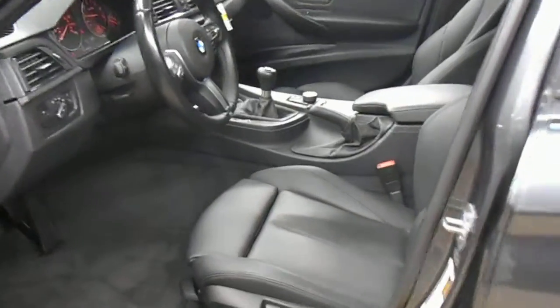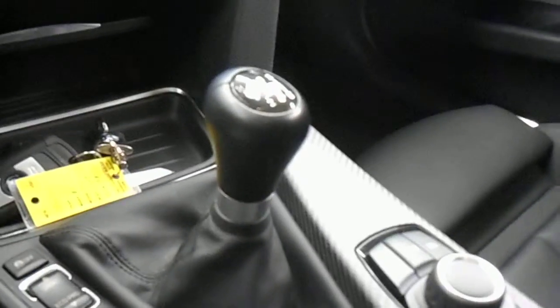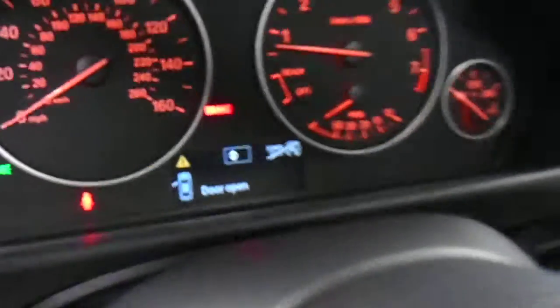This is dark gray, it's got black leather interior, it's a 6 speed manual, M series. You have an in-dash CD, leather steering, it's an M sports steering wheel, Bluetooth, and it's got 23,000 miles.